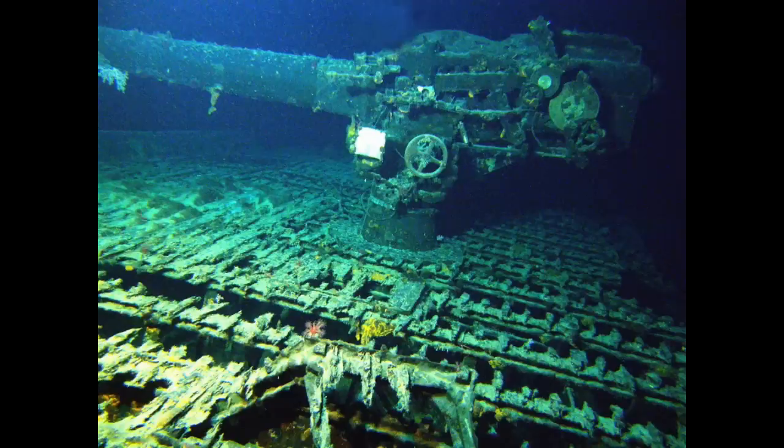We've got the deck gun here from a distance, pointing out to the side, which likely happened during the sinking. I can't think of any reason for the gun to be trained out during the scuttling. This is a 14-centimeter, or 5.5-inch, single mount, which is fairly uncommon on shipwrecks — only really found on Japanese submarines, which aren't surveyed often. I-401's wreck is a fascinating look at this weapon, along with the deck beneath it.